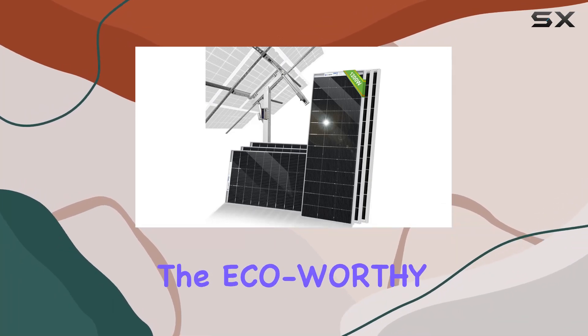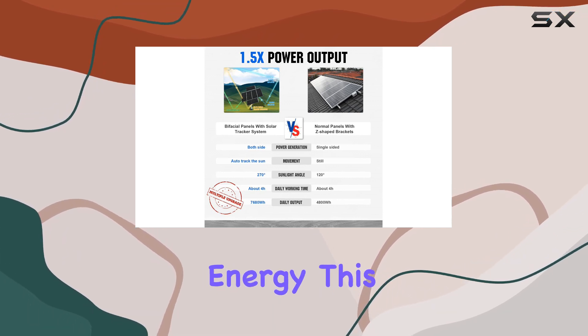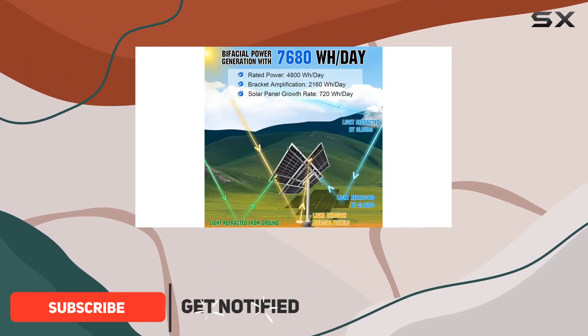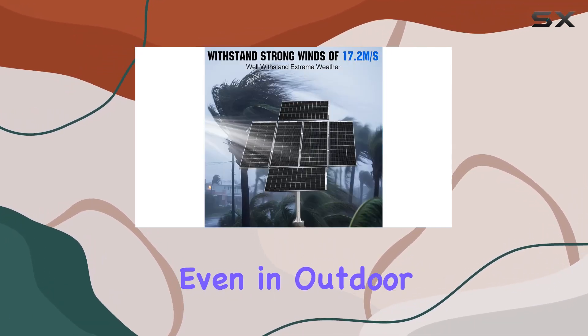Today, we're diving into the ECO-worthy 1200W solar tracker system, a powerhouse solution for those seeking efficient solar energy. This kit boasts six high-performance 195W monocrystalline solar panels, each with a compact design and improved corrosion-resistant aluminum frames, ensuring longevity even in outdoor settings.